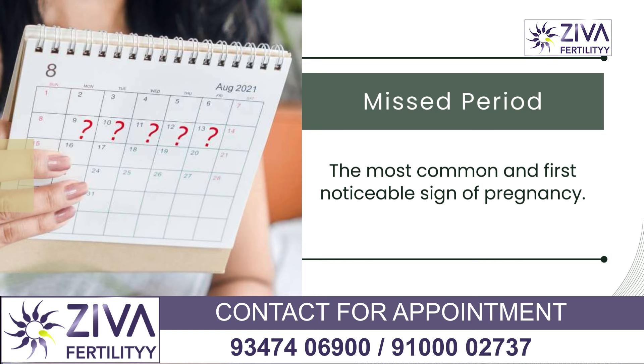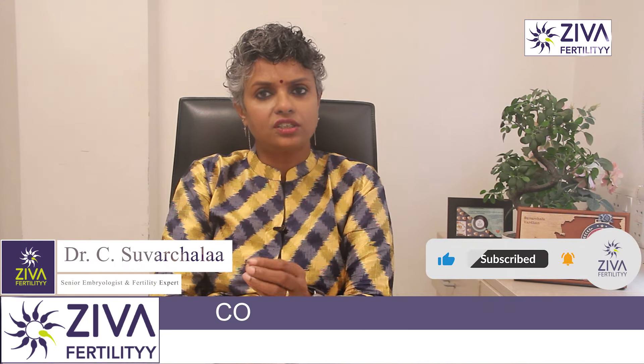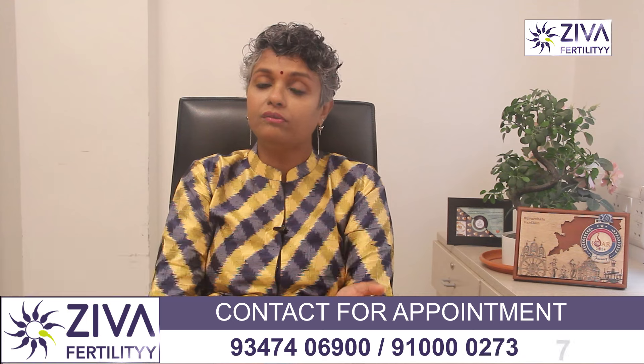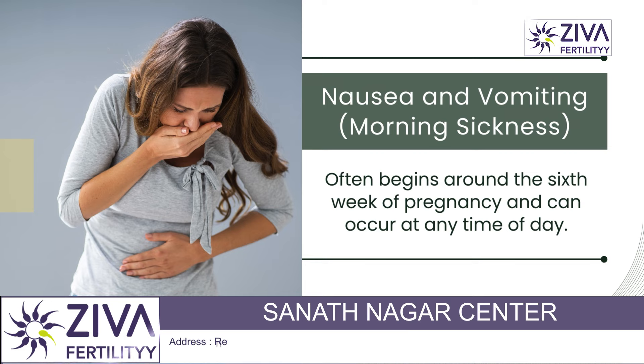The first one we are going to talk about is missed period. The most common and first noticeable sign of pregnancy is a missed period. When an embryo implants into the uterine lining, the body begins to produce human chorionic gonadotropin (HCG), a hormone that helps maintain the corpus luteum. This structure produces progesterone, which is very important for maintaining the pregnancy and also to prevent periods.